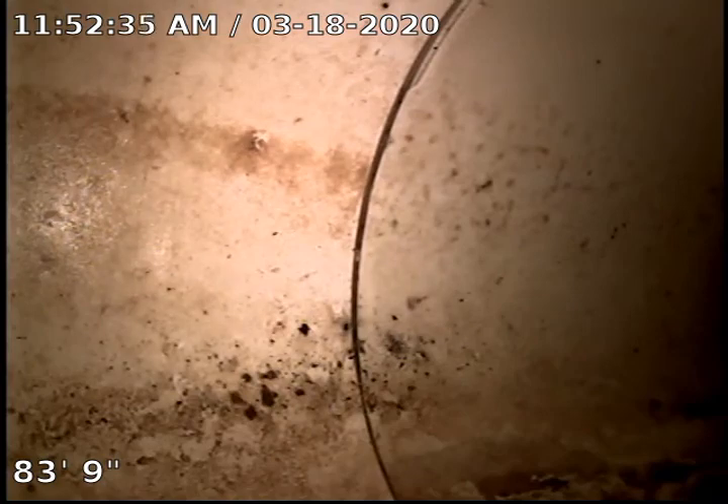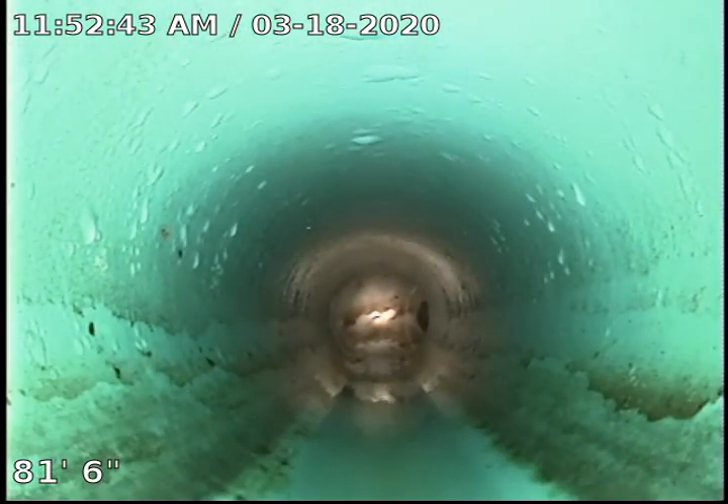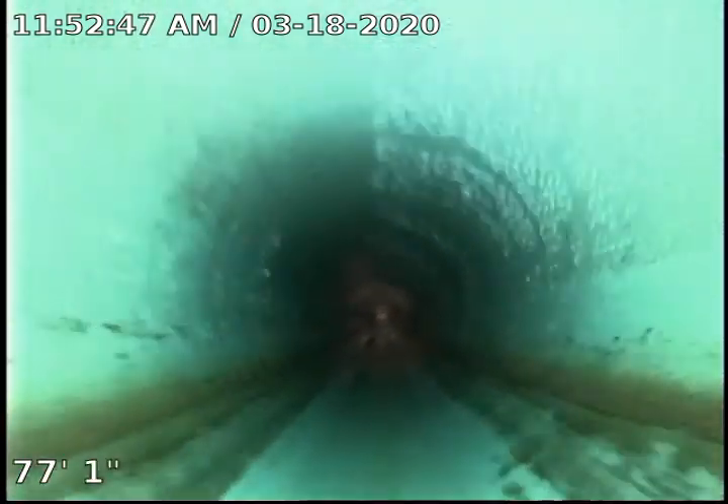Currently 83 feet 9 inches out at the city main. Start backing up. We are in a plastic city line. We've got the guys inside flushing toilets already, and everything looks good.